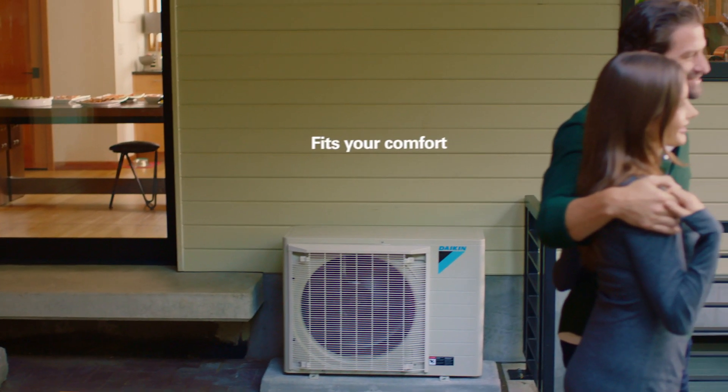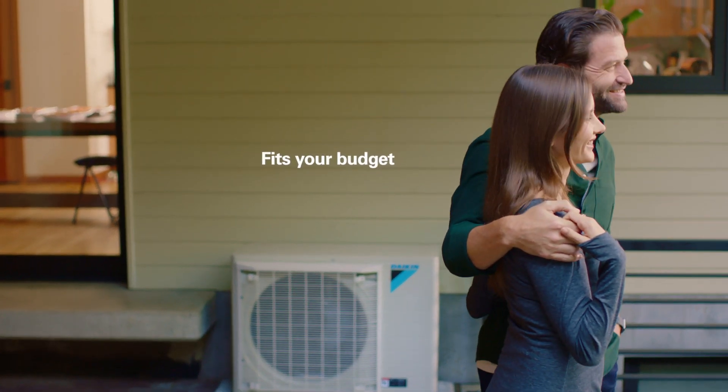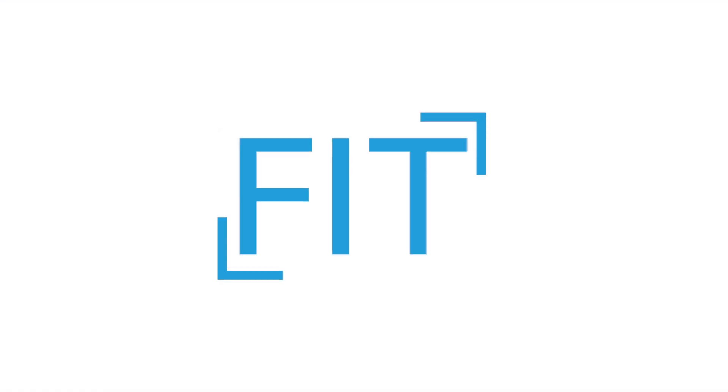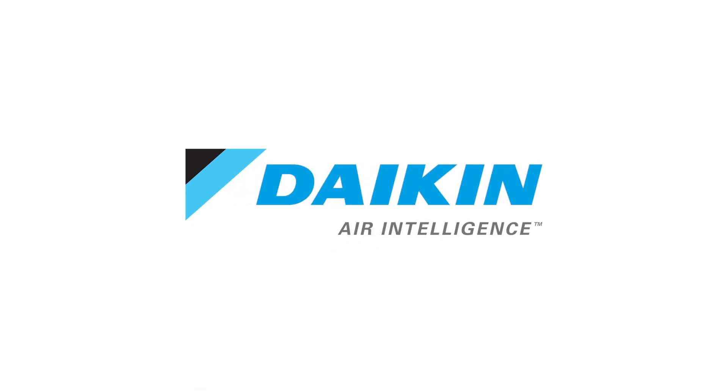Energy efficiency, superior air quality and comfort — all designed to be as unnoticeable as the air itself. We call that the perfect fit. Daikin Air Intelligence.